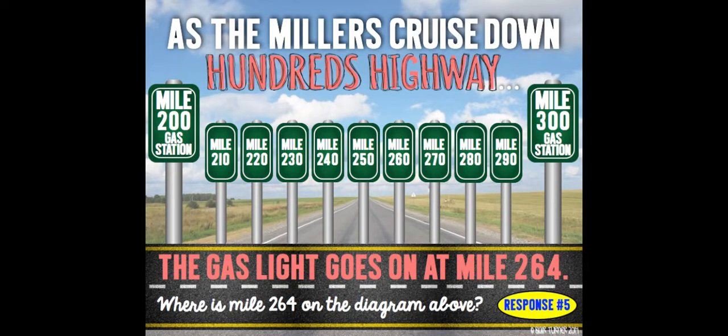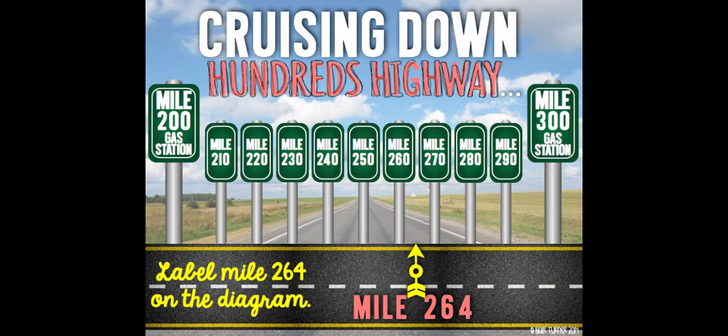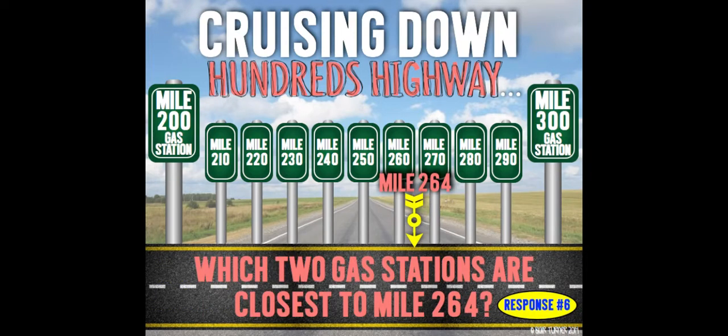The gas light goes on at mile 264. Where is mile 264 on the diagram above? Pause this video, think about it, write down your answer, and press play when you're ready. Mile 264 is where that arrow is.